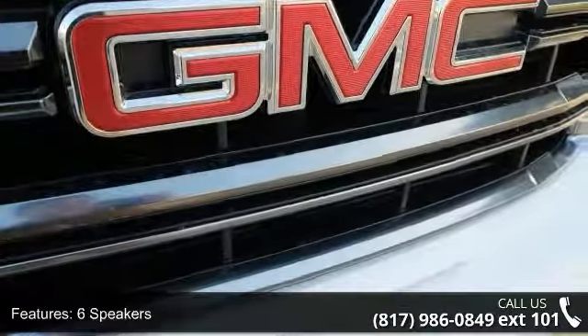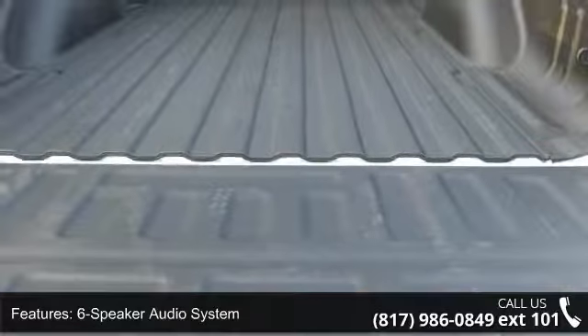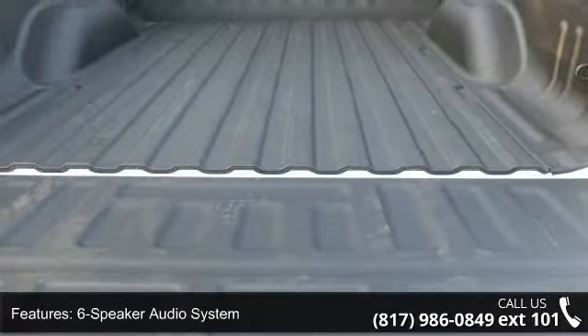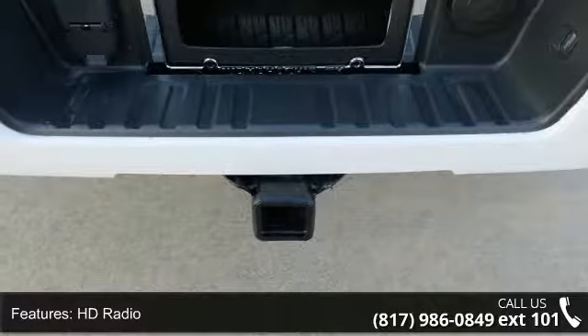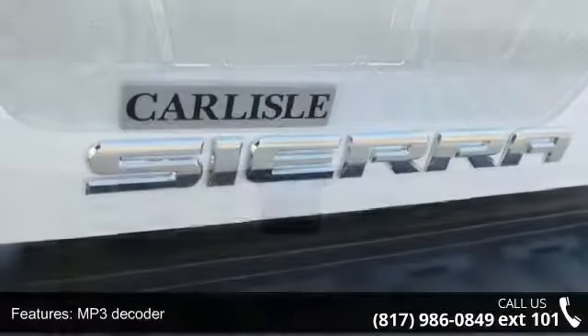Sirius XM satellite radio and steering wheel audio controls. This vehicle shows low mileage and has a smooth ride. Let us put you in the driver's seat today — call or click to schedule a test drive.